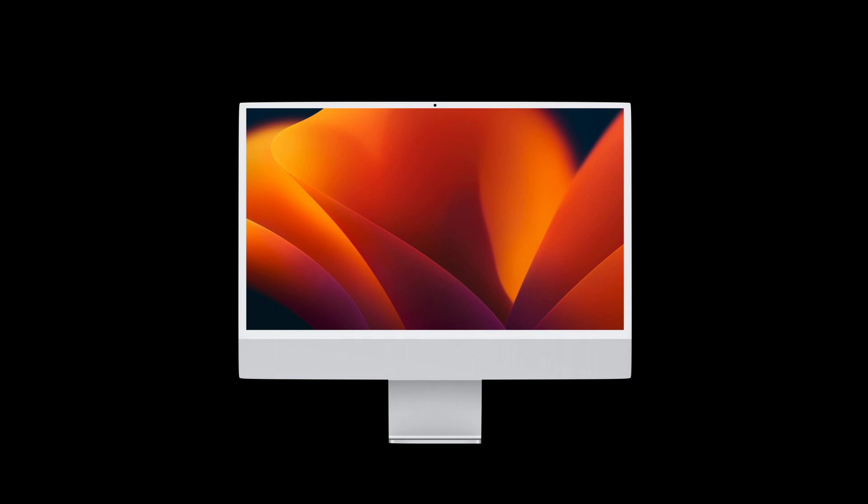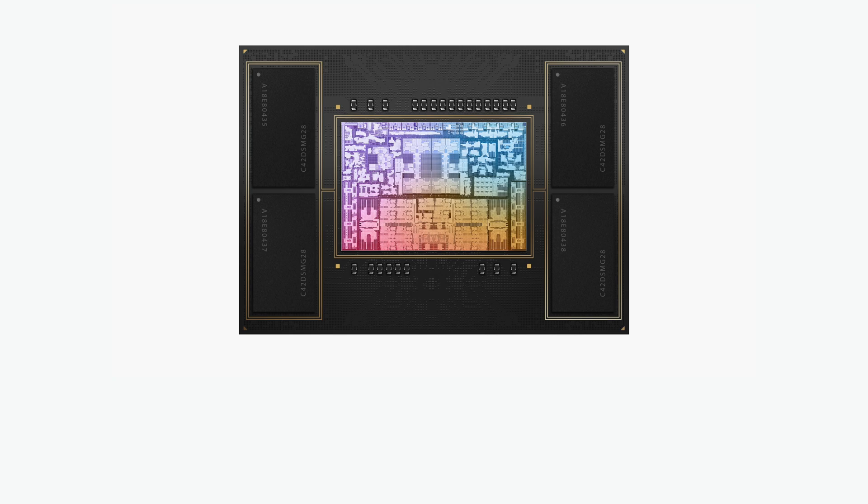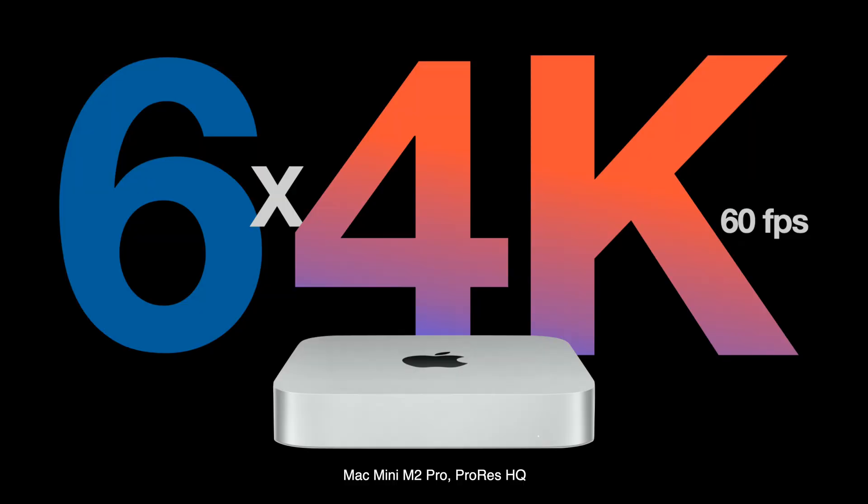Looking at this lineup, I want to start with the iMac, because it's still M1 and the only machine that can't even meet the Thunderbolt cable limit. Two channels of 4K60 is not something you're going to do on the iMac — it can capture two channels of 1080p60 in ProRes HQ, or one channel of 4K30. The Mac Mini M1 had the same numbers, but the Mac Mini M2 Pro blew that out of the water with more than 18 channels of HD and over six channels of 4K60.